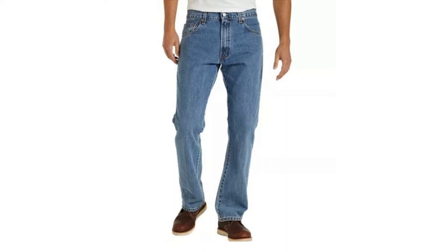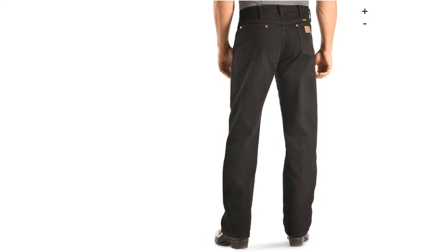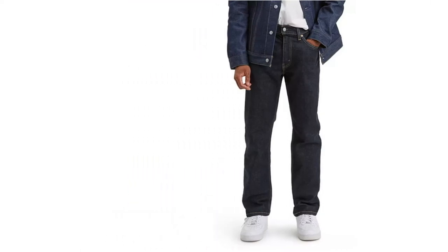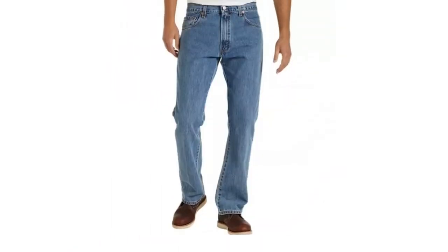Our top pick is the Levi's Men's 527 Slim Bootcut Jeans. These jeans are made from 100% cotton, making them very durable and long lasting. They also come in five different washes so you can find the color that best fits your preference. To see all of our top choices for bootcut jeans for men, scroll down and have a look.